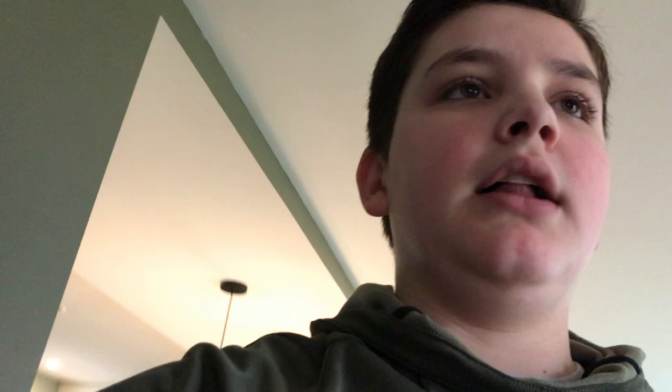Now that we've gotten our bowl of cereal we can get started on our distance learning assignments. I like to work in my sunroom because there are doors that keep me secluded and all the noise stays out there, so I can be as productive as possible.